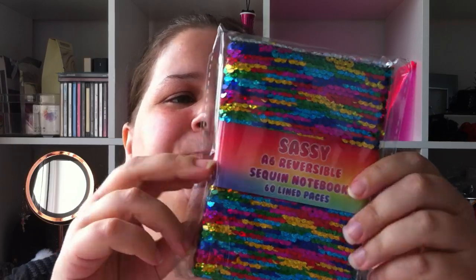The next notebook we picked up I think is stinking cute — it's like a rainbow of glitter. It's called the Sassy A6 Reversible Sequin Notebook with 60 lined pages. It's proper sparkly rainbow — every kid's dream. If you are a child at heart like me, then it is my dream. I think that was about a pound, maybe under.